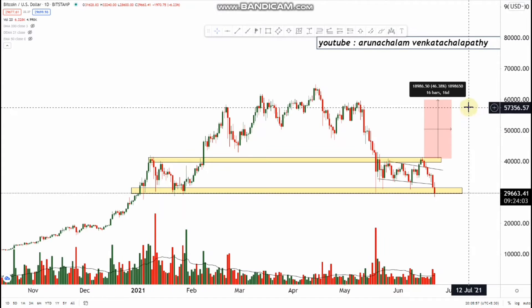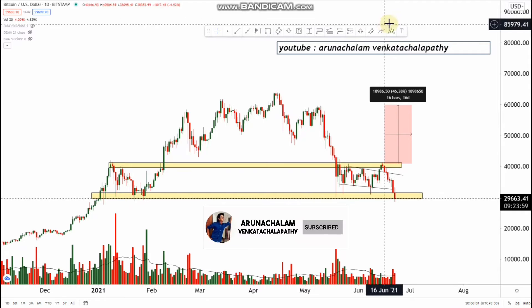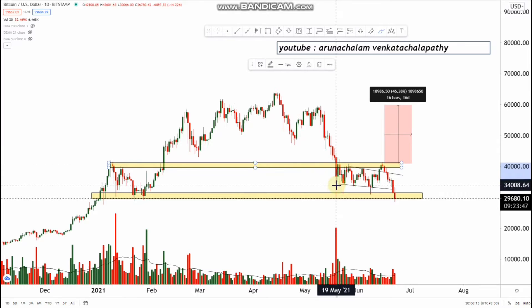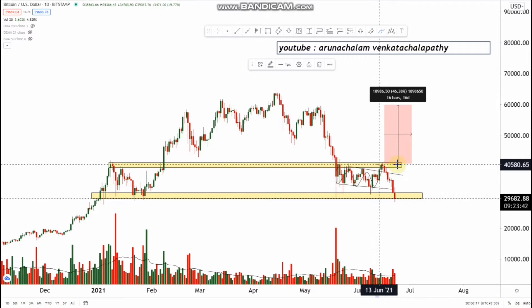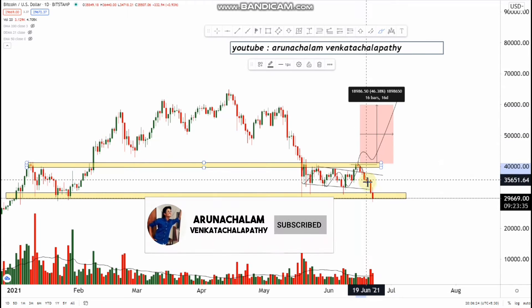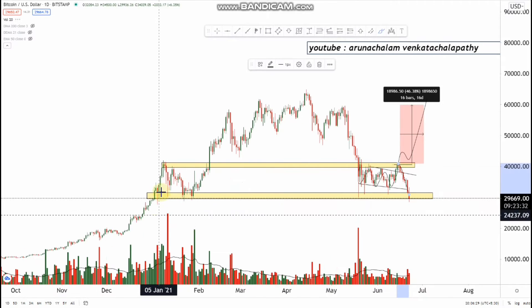Hi, this is Arnachulam. Today let us analyze Bitcoin's price action. We had a small profit target, broke the small range, took a retracement, and I expected a huge up move on the upside of more than 46 percent, but Bitcoin failed to retrace and came down, hitting the major support level.